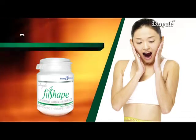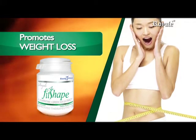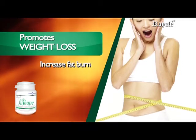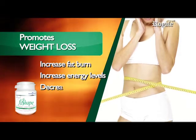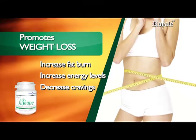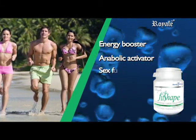Still the most important nutrient to take to lose weight, it helps promote weight loss in three ways: by directly increasing fat burning, by increasing energy levels for exercise activities, and by decreasing cravings.